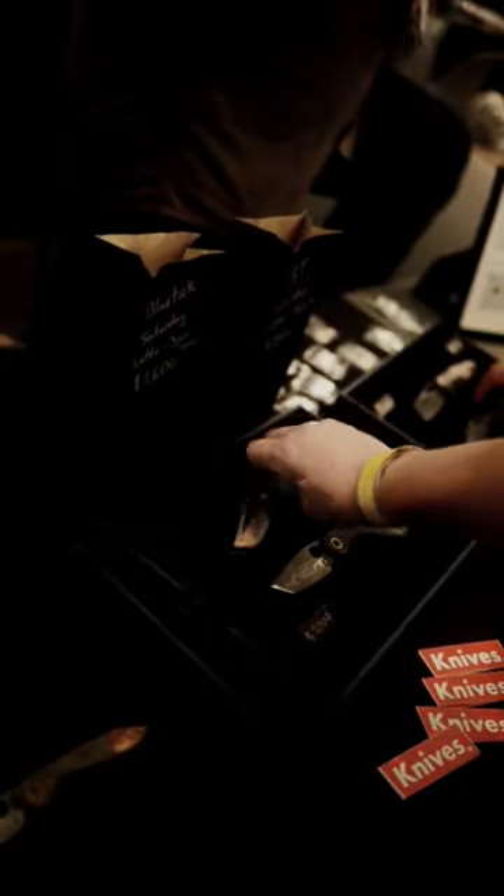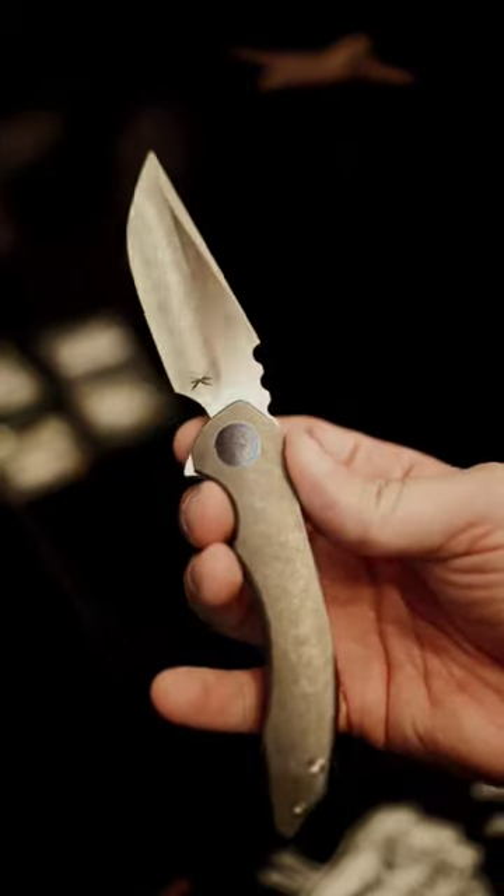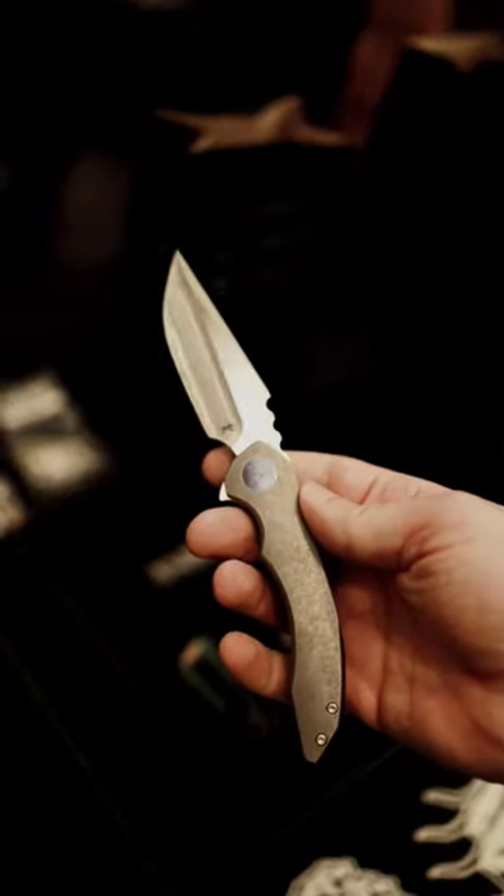And then we have the Blue Tick, which actually won an award at Blade Show Texas. Super cool model. I really do like this one a whole hell of a lot.